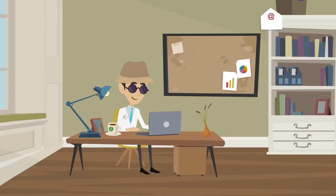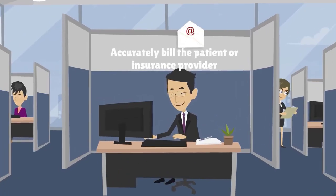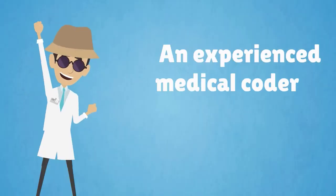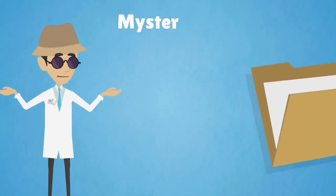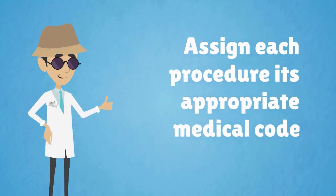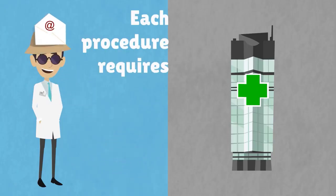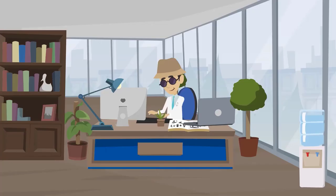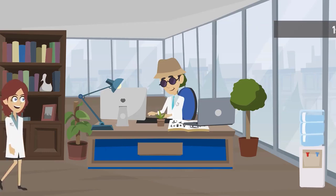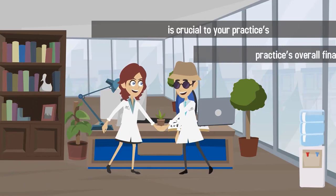Finally, the medical coder must assign the correct codes so that the medical billing company or biller can accurately bill the patient or insurance provider. An experienced medical coder is able to decipher written medical records, assign each procedure its appropriate code, and accurately determine which codes each procedure requires. Since medical coding is the first step in the billing process, working with experienced medical coders is crucial to your practice's overall financial success.